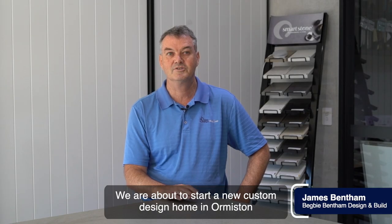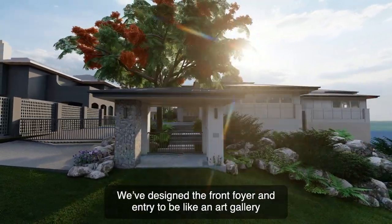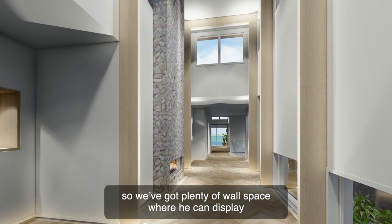We're about to start a new custom-designed home at Ormiston. It's quite exciting — it's for an artist. We've designed the front foyer and entry to be like an art gallery, so we've got plenty of wall space